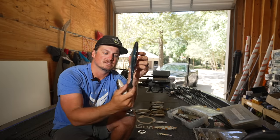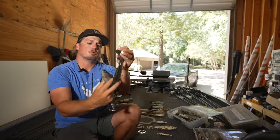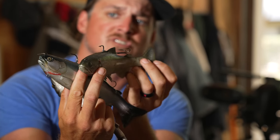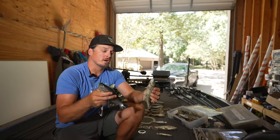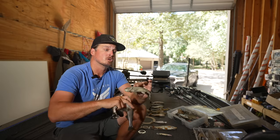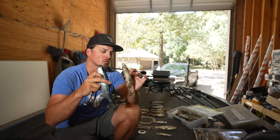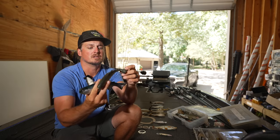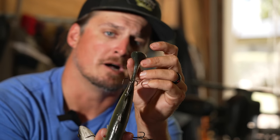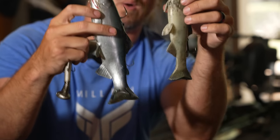These wedge tail baits, which were originally made popular by Huddleston, will have a very, very slow, very natural swim to them. A general rule of thumb with a soft bait — a natural soft bait — is when the bite's tougher, no matter what time of the year, a soft bait can out-produce a hard bait. Just a general rule of thumb, not always true, but something to keep in mind. Cold water under 55, 60 degrees — winter pre-spawn — this wedge tail is absolutely the way to go in my opinion.